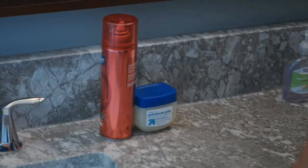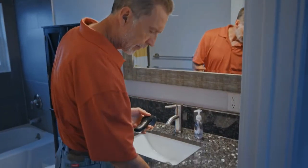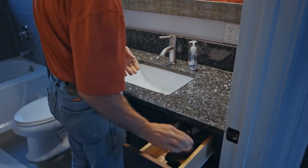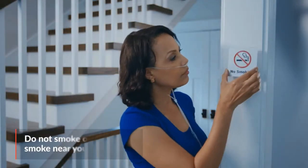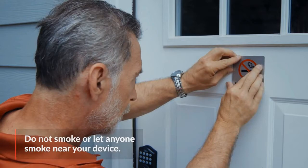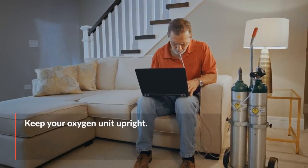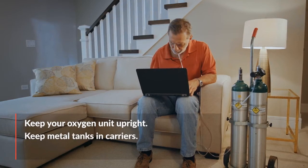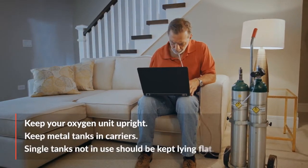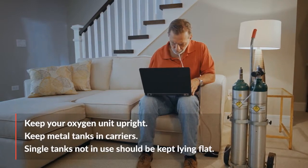Keep anything flammable, such as aerosols or petroleum, away from the unit. Don't use anything that could spark, like electric razors. And especially don't smoke or let others smoke near you while operating your oxygen device. Always keep your oxygen unit upright. Metal tanks should always be kept in a carrier. Single tanks, not in carriers or in use, should be kept lying flat so they do not fall over.